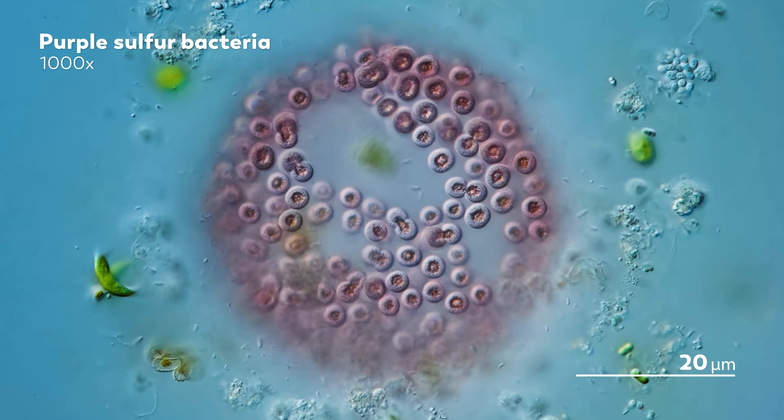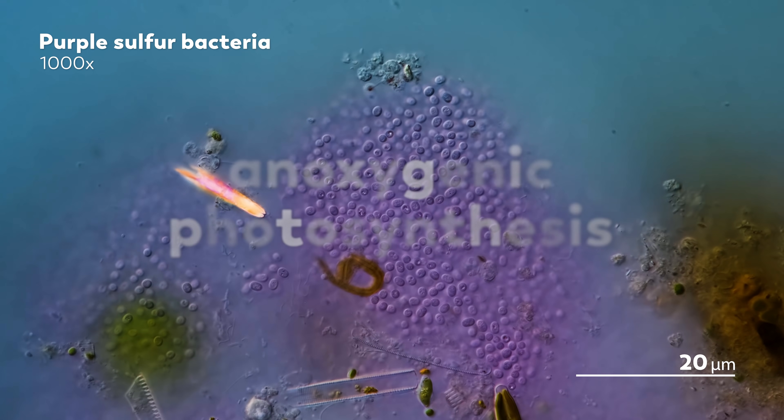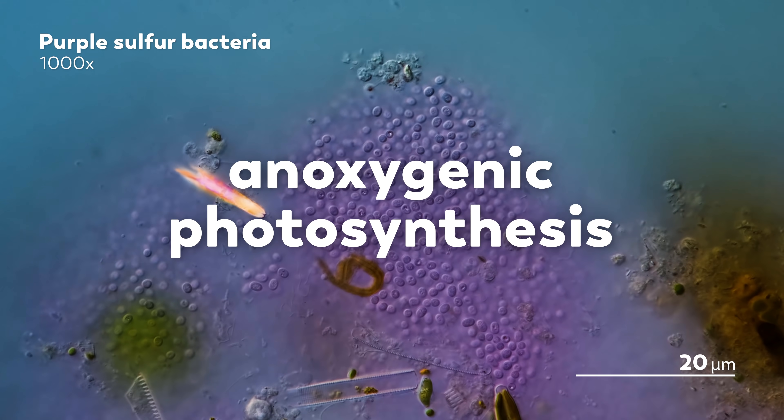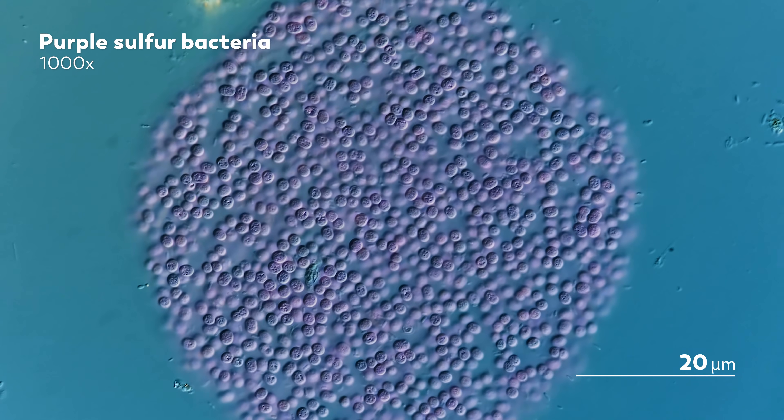But purple sulfur bacteria, contrarian that it is, prefers the worlds in this world that do not have oxygen. Our samples, for example, came from the sediments at the bottom of ponds and puddles, places where oxygen does not arrive, consumed as it has been by the organisms above. Down at the bottom, the purple sulfur bacteria do their own form of photosynthesis called anoxygenic photosynthesis. And they're not the only organisms to prefer this oxygenless approach. Confusingly enough, there are also green sulfur bacteria and purple non-sulfur bacteria, both of which also do anoxygenic photosynthesis, though sometimes with their own twists.